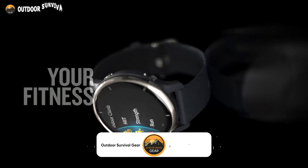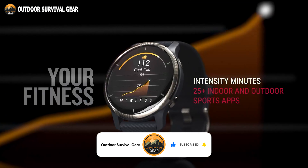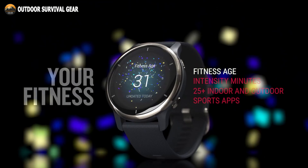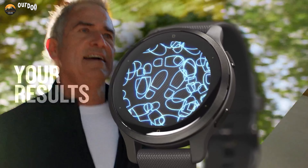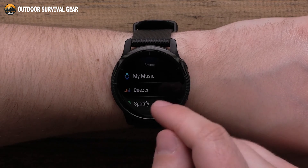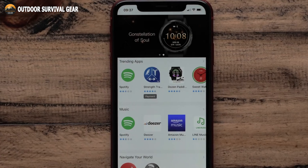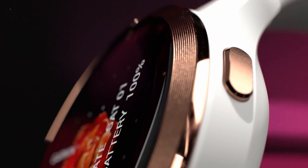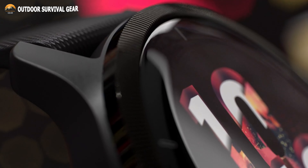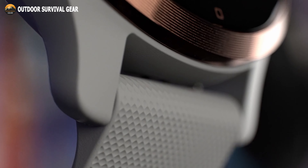Find new ways to keep your body moving with more than 25 built-in indoor and GPS sports apps, including walking, running, cycling, swimming, golf, and many more. Up to 650 songs from Spotify, Amazon Music, or Deezer can be downloaded to your watch for hands-free listening. With a battery life of up to 11 days in smartwatch mode, and up to 8 hours in GPS mode with music, you can get a consistent picture of your health.